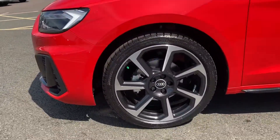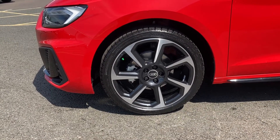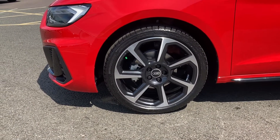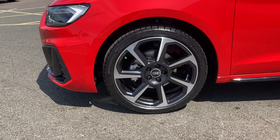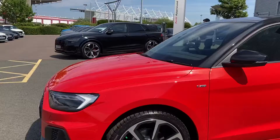As we make our way round the side we come to this car's 18 inch 7-spoke rotor design alloy wheels. These are diamond turned finish in the gloss anthracite black and give this car some massive presence on the road.